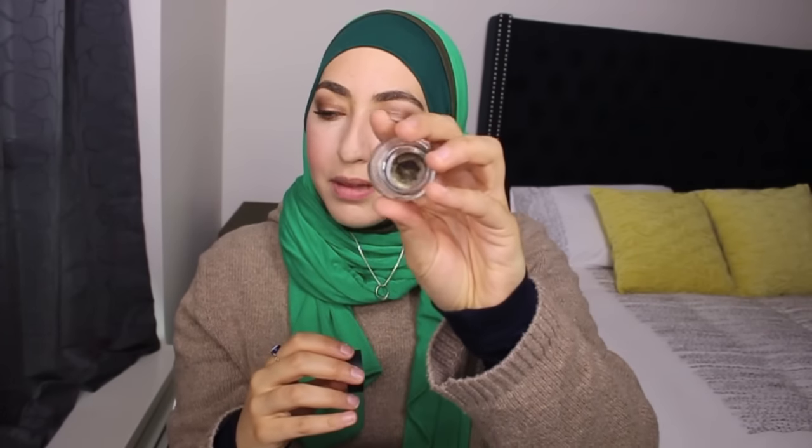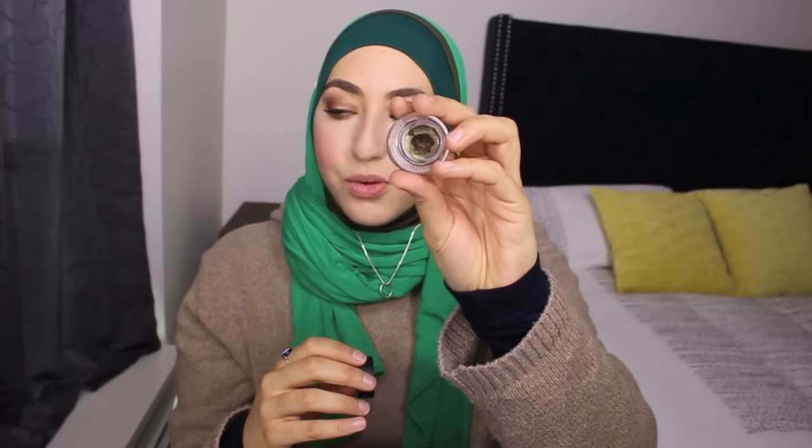The last makeup item is the NARS Eye Paint — I use it as a liner. It's in Baalbek, B-A-L-B-E-K. I've used it as a liner today. It's kind of this smoky golden color — not black — really, really beautiful. I've been all about toned-down eyeshadows this week.